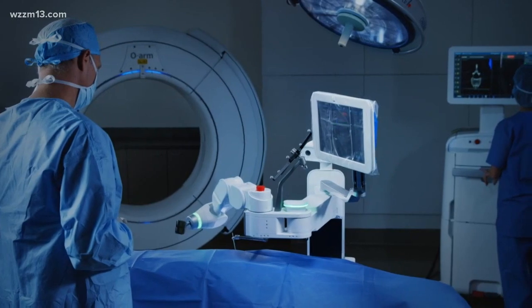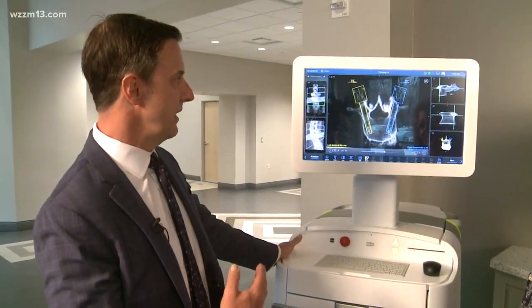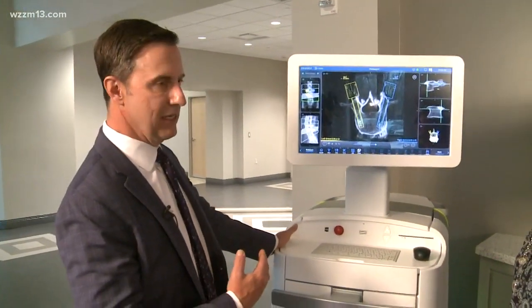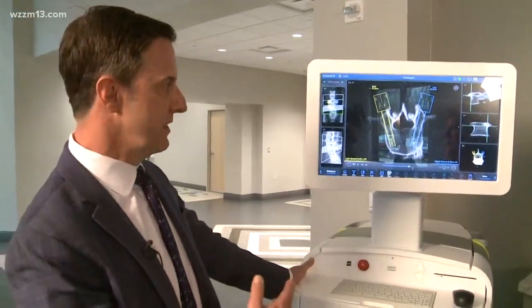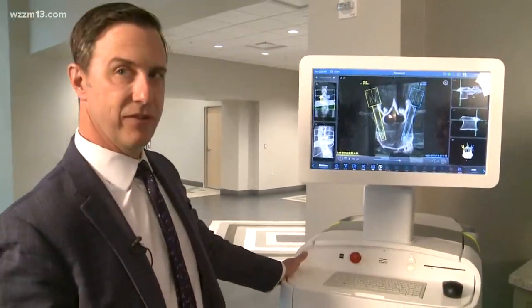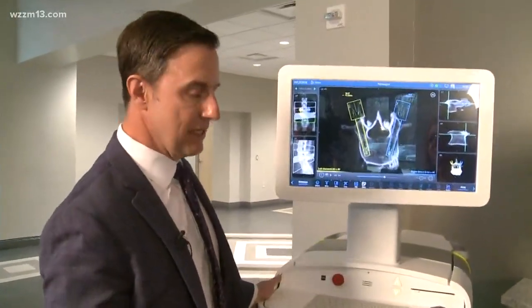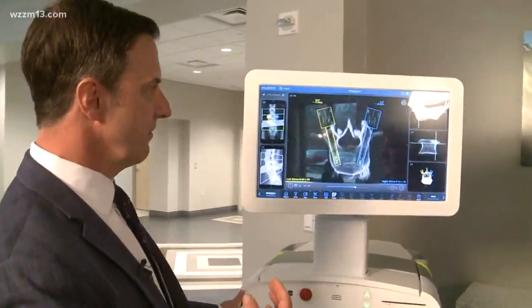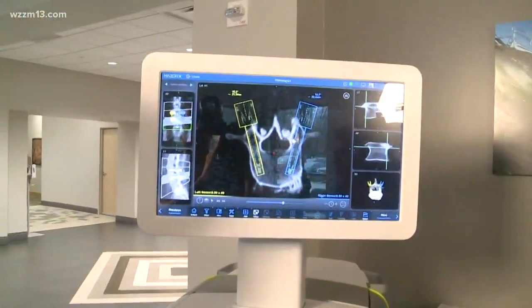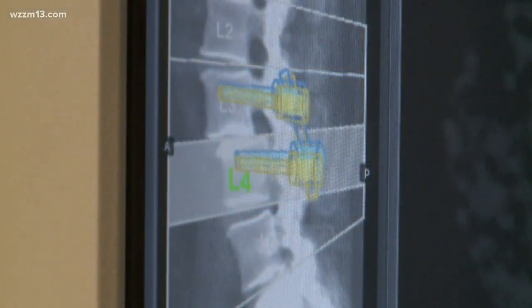To utilize this technology, the first thing we do — in addition to the normal work-ups like x-rays and MRIs — is we send them for a specific CAT scan of the spine. That's a protocol specific for the Mazor X Stealth. It's a low-dose CT scan that we use to preoperatively plan the placement of the instrumentation or the screws in cases where we're doing a spinal stabilization procedure.